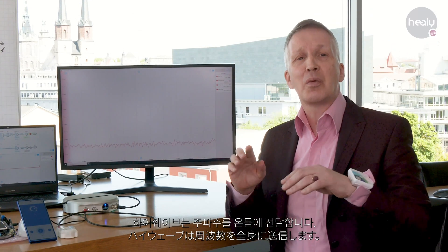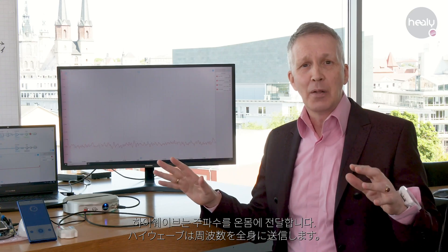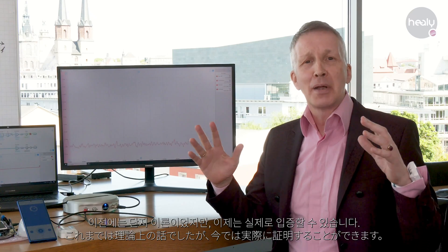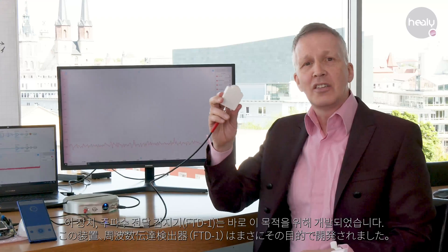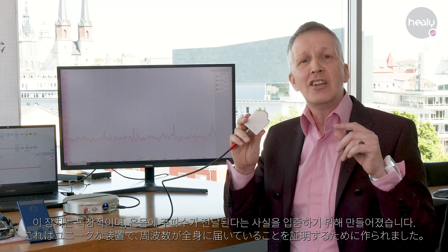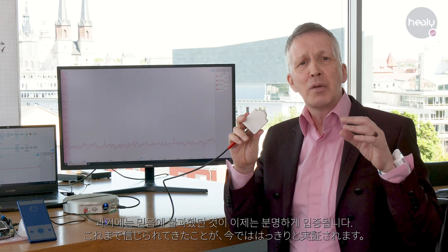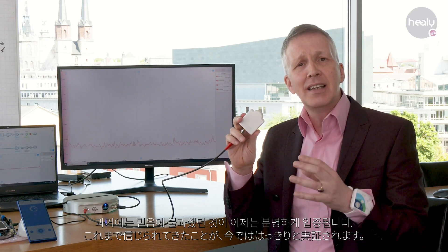The Healey high wave transmits frequencies over the entire body. This has previously just been a theory, but now it can be demonstrated. This device, the wave transmission detector, is developed precisely for this purpose. It is unique and developed to prove the presence of frequencies all over the body. What before has just been believed can now be clearly demonstrated.